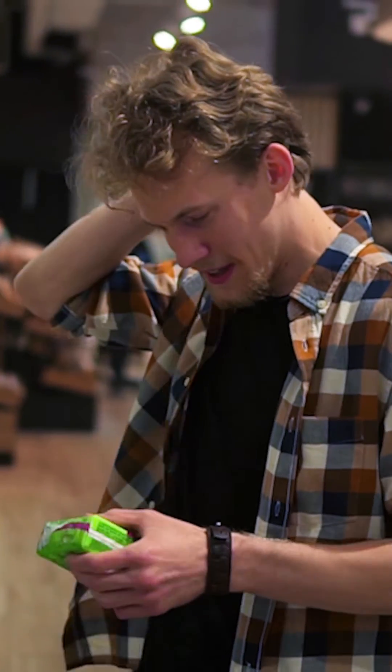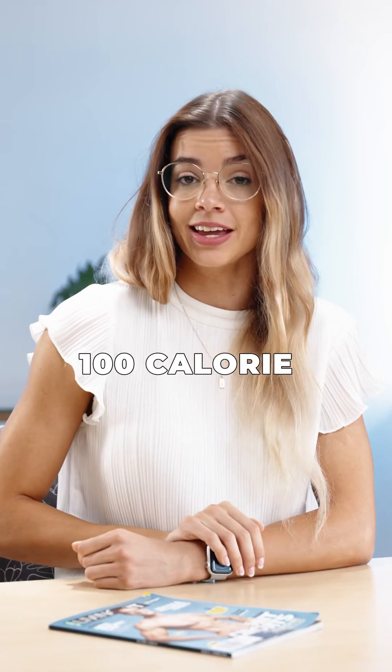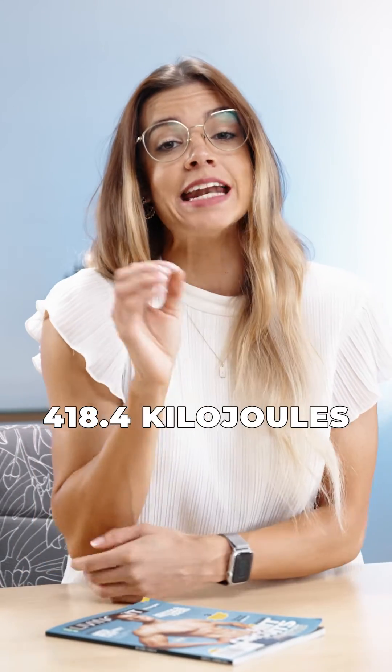Calories may be the most common food measure, but I'm sure you've seen kilojoules written on the back of food labels. One kilocalorie is equivalent to 4.184 kilojoules, so a 100-calorie serving is equivalent to 418.4 kilojoules.